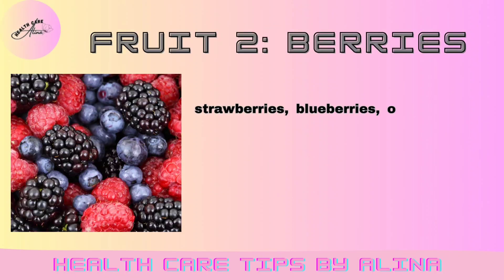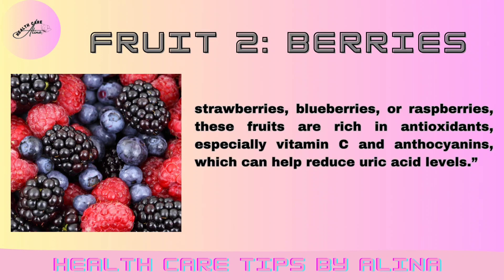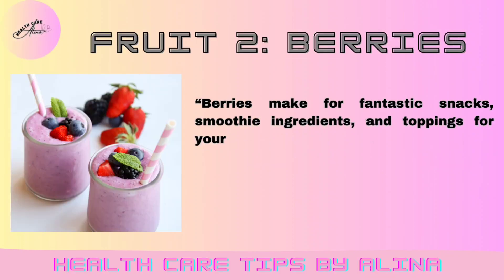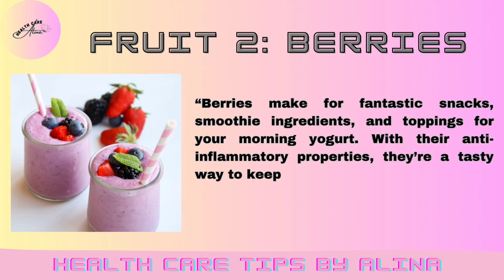Fruit 2: Berries. Strawberries, blueberries, or raspberries — these fruits are rich in antioxidants, especially vitamin C and anthocyanins, which can help reduce uric acid levels. Berries make for fantastic snacks, smoothie ingredients, and toppings for your morning yogurt. With their anti-inflammatory properties, they're a tasty way to keep uric acid in check.